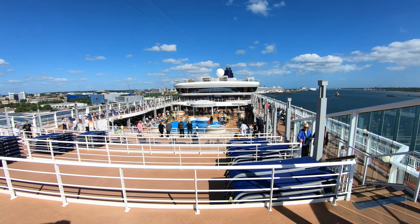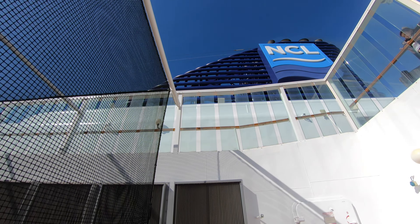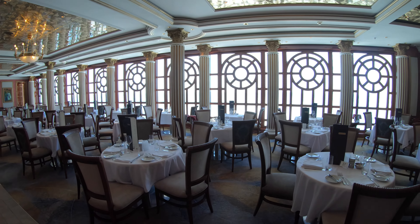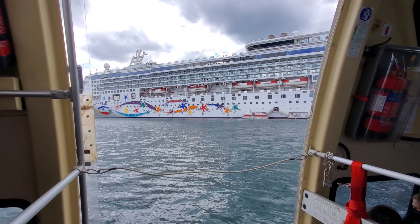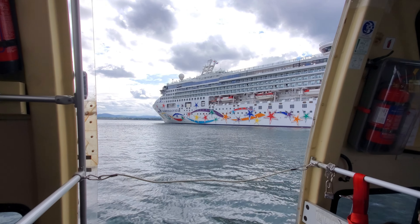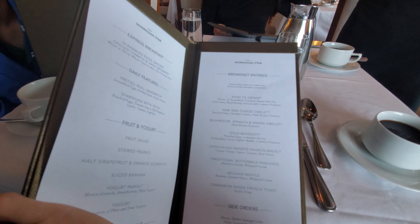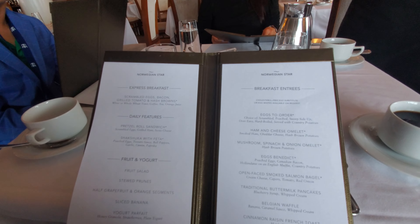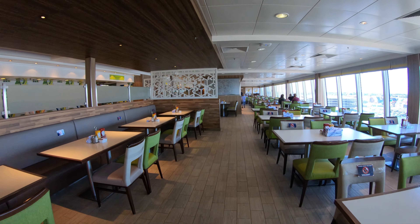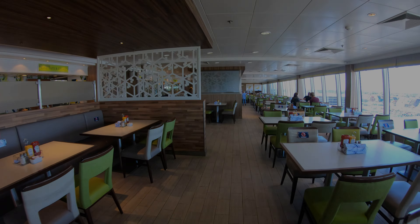Hi everybody! In this video, we'll show you what breakfast food was like on an NCL cruise at the buffet, main dining room, and Ocean's neighborhood grill. These were from our June 2022 12-night cruise aboard the Norwegian Star cruise ship. All the food and beverages you see in the video are included with your NCL cruise fare — no need to pay extra. Let's start by checking out the buffet breakfast at the Garden Cafe first.